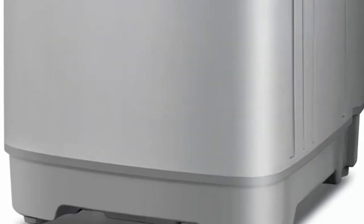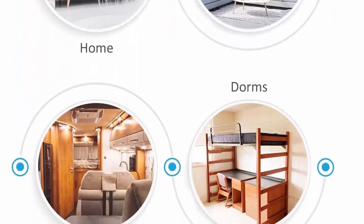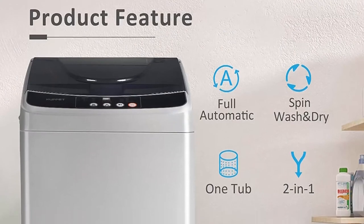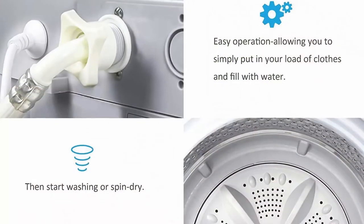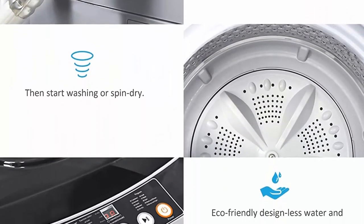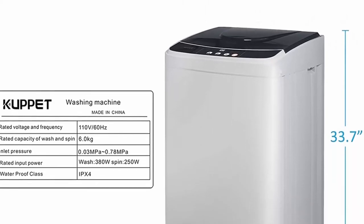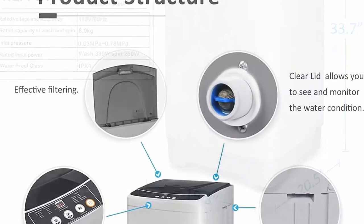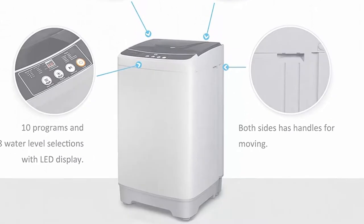Top 6: Full Automatic Washing Machine, 13 pounds, portable compact 2-in-1 laundry washer with drain pump, 10 programs, 8 water level selections with LED display — ideal for dorm, apartment, and camping. Fully automatic: you only need to set the washing and spinning program and it works alone. The washing machine has a drain pipe allowing easy discharge of dirty water. Multi-function control panel with 10 programs, 8 water level selections, and LED display.